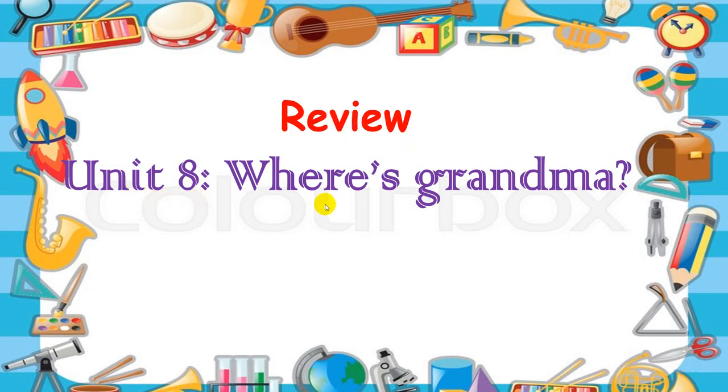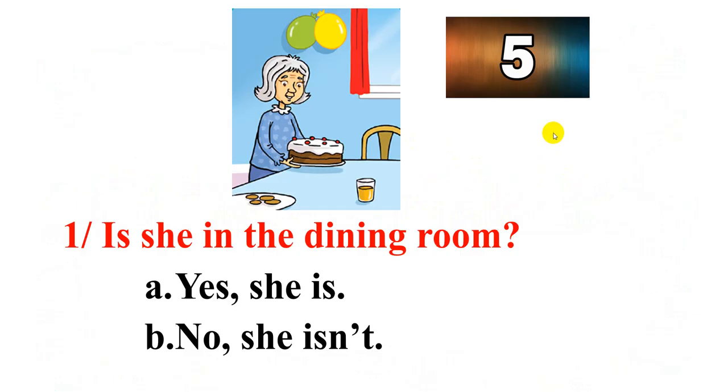Now let's review Unit 8 — where's grandma? Look at the grandma. Is she in the dining room? You have A: yes, she is, and B: no, she isn't. You have to choose A or B. You have five seconds. Time's up — what's your answer? A. Yes, she is. She is in the dining room. So your answer is A. That's right.